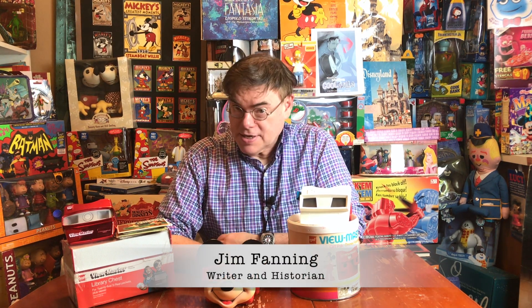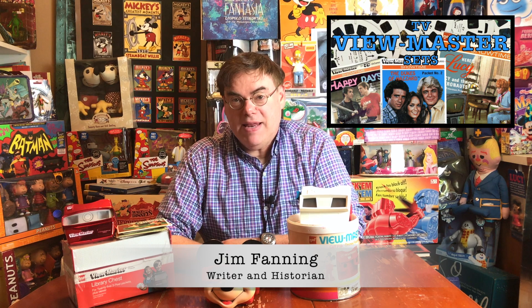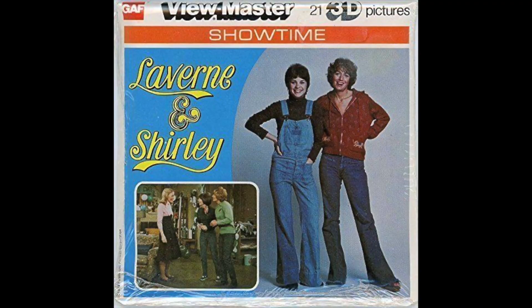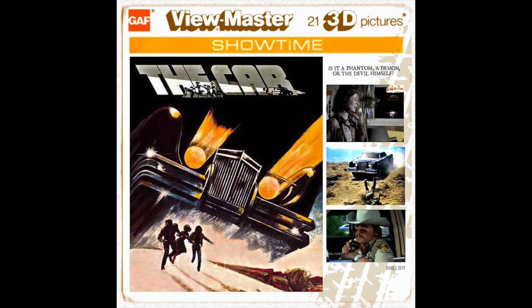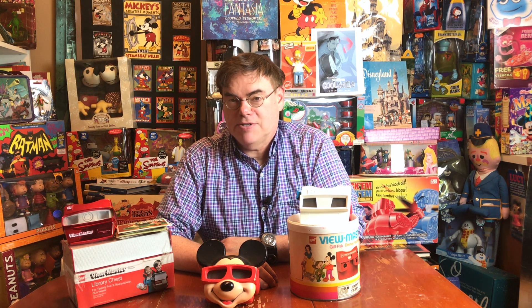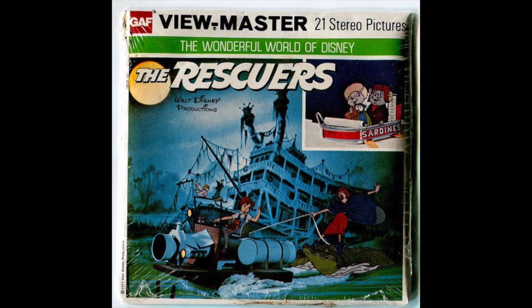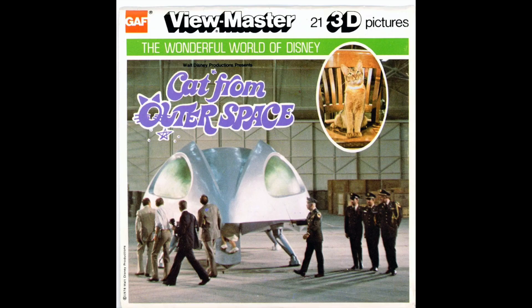Today we're going to look at ViewMasters. As we've already discovered in my video about television series ViewMasters, there have been many ViewMasters sets about all kinds of subjects, from TV to movies to all kinds of Disney subjects. We've already seen ViewMasters about Disneyland, Walt Disney World, animated features, and even live action features.